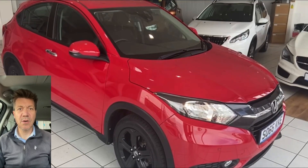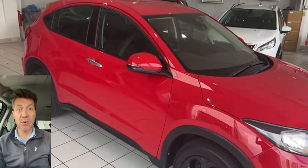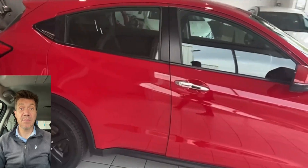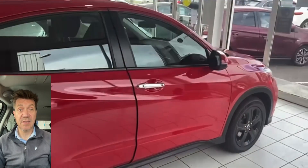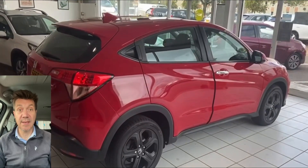Hi guys, Car Guy here from Autocos, here to chat to you today about this Honda HR-V that we have got for sale. Really smart little car. I think if I was in the market for a small to mid-sized SUV, this would be right at the top of my shopping list. I do like this car a lot.